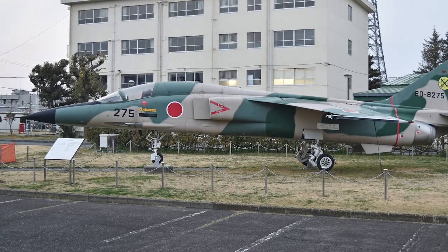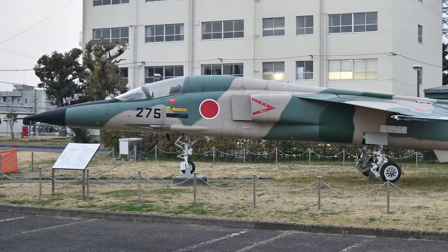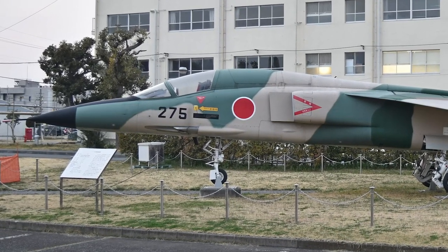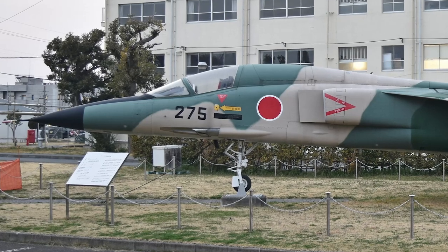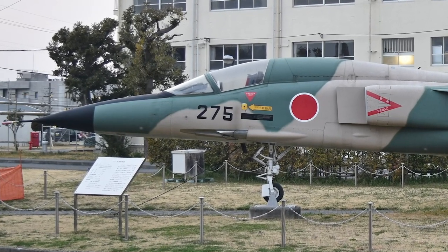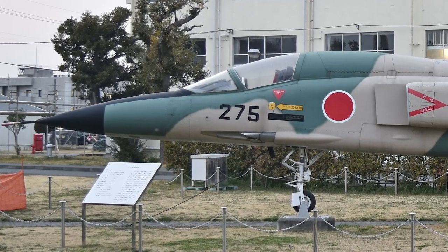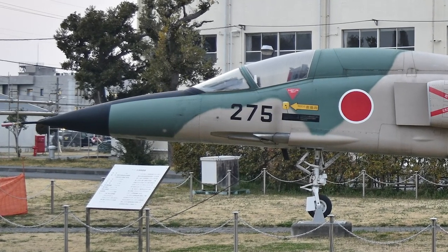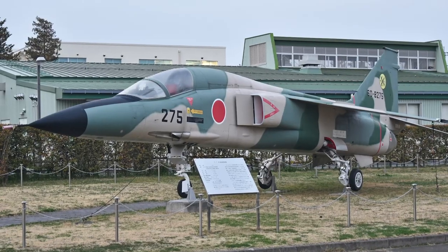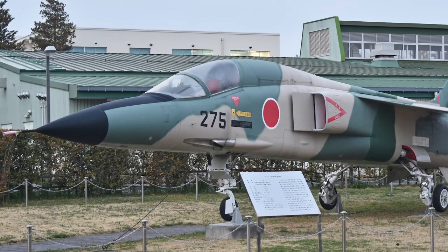In 1973, development of a single-seat attack version derivative of the T2 was started. The new version was designated the F-1. The rear cockpit was converted to an avionics bay, and additional hardpoints were fitted to carry a heavier weapon load. An improved radar was fitted. The only other major changes from the T2 were the strengthening of the airframe and the addition of an internally mounted 20mm Vulcan cannon. The primary weapons for the new version were the ASM-1 and ASM-2 anti-ship missiles.